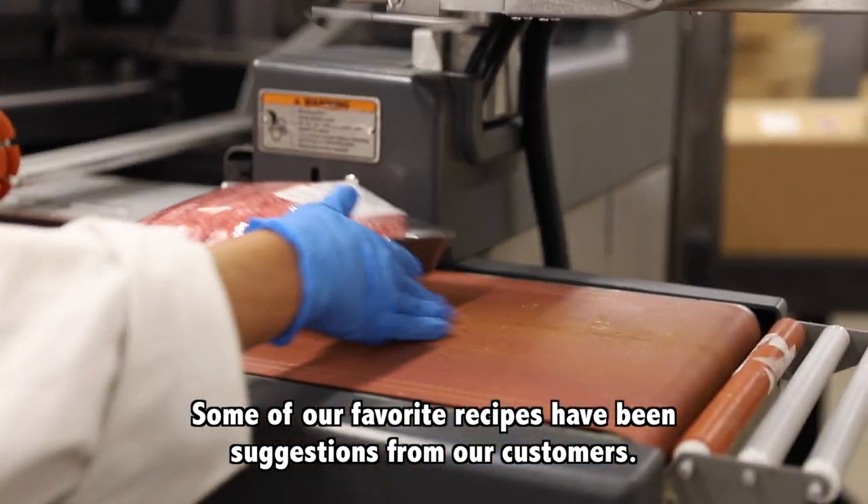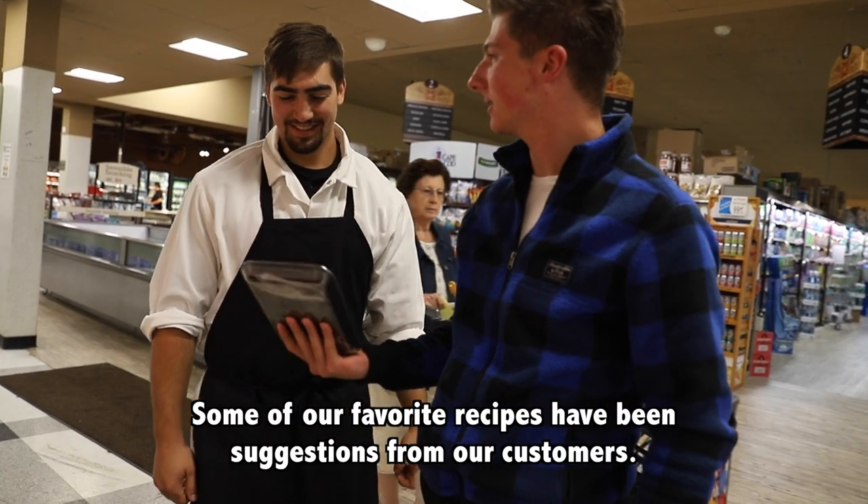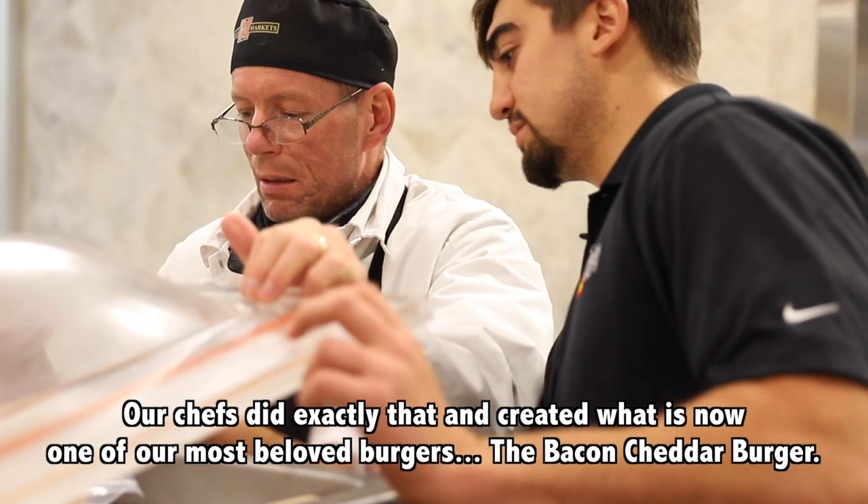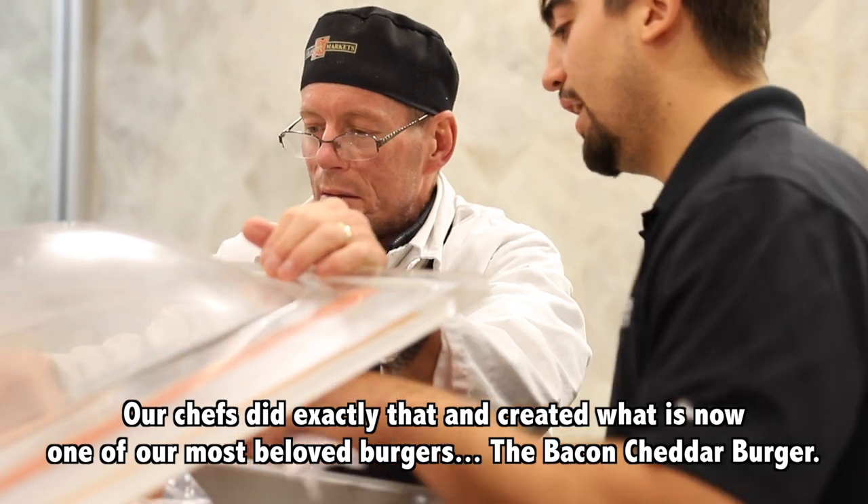Some of our favorite recipes have been suggestions from our customers. Someone once came in and said, why don't you mix beef, cheddar and bacon together? Our chefs did exactly that and created what is now one of our most beloved burgers.